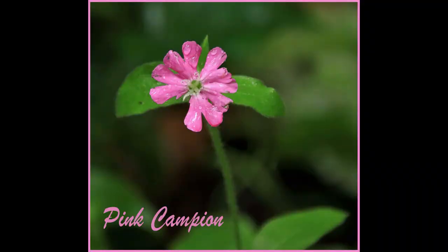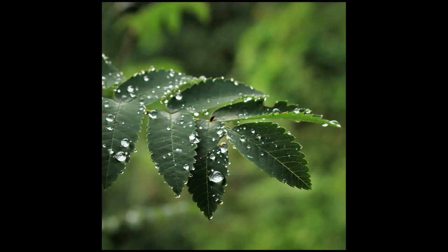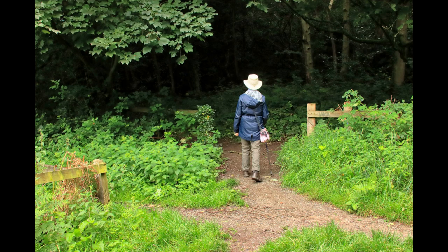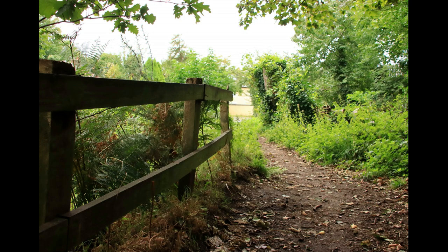Crossing the stream, we turn right and head down the valley with the stream on our right before recrossing. Shortly afterwards, the stream goes from view as we continue to follow the path downhill. At our last junction, we take the second path on the left, the first being a bridal way. This takes us to the end of our walk in Bushway.